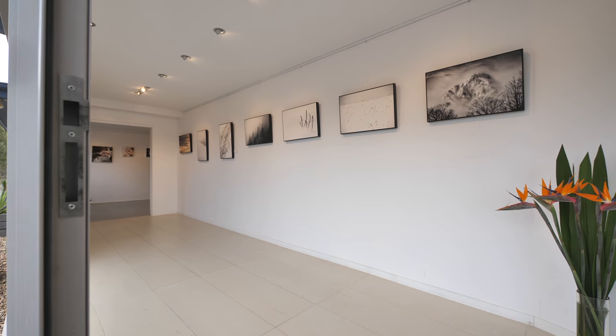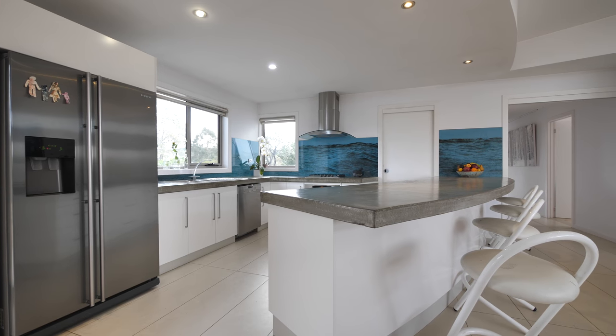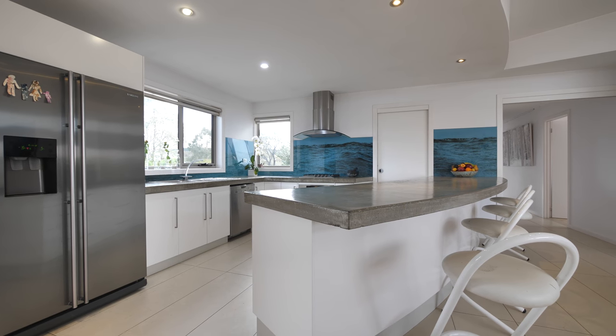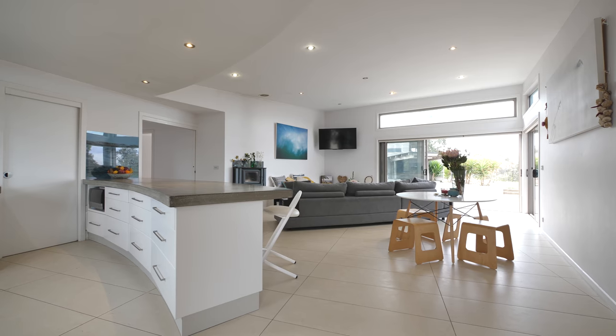The architects have designed a beautiful contemporary home here. Curved bench tops and ceiling roof lines really make this property state of the art and a beautiful home to live in.